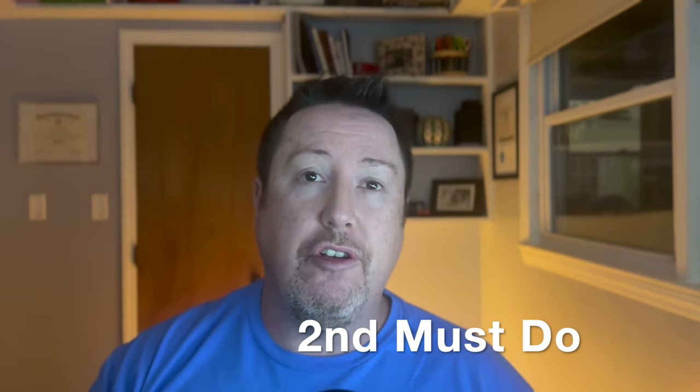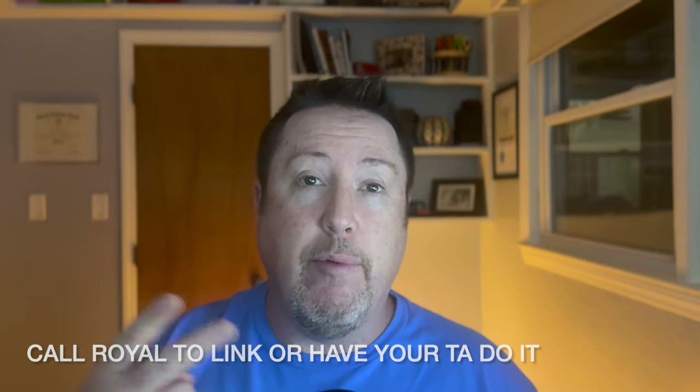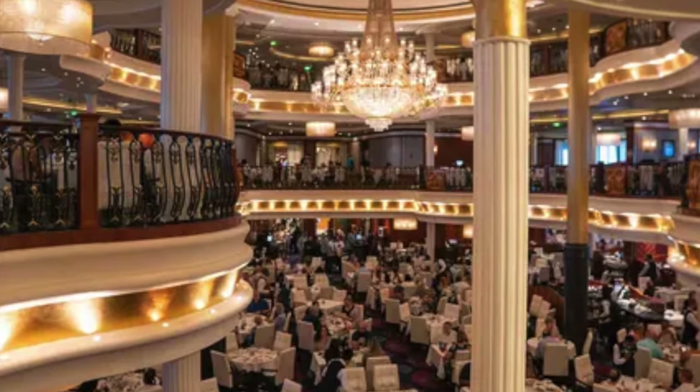The second thing you must do before your cruise is make sure you have your dining reservations sorted — whether you're traveling with another party or just going at the time you want. There are two types: traditional dining at 5:30 or 8 p.m. seating, or My Time dining. The nice thing about traditional dining is you have the same table, the same servers, and the same time every single night. Traditionally we like traditional dining at 5:30 p.m., however when we bring our kids we do My Time dining.